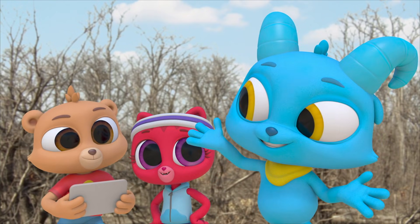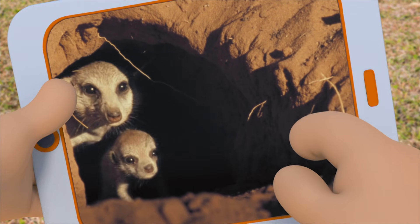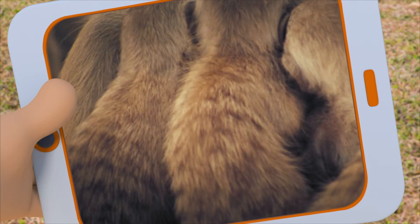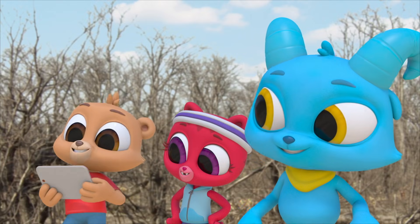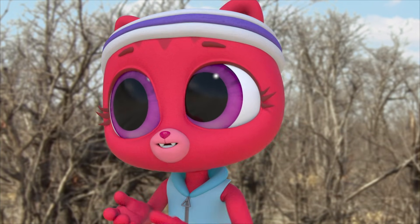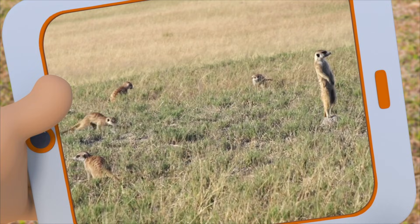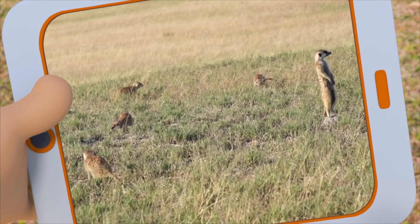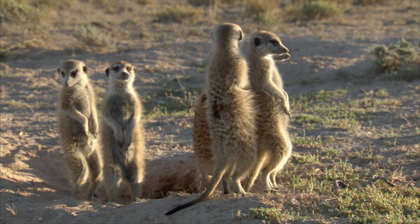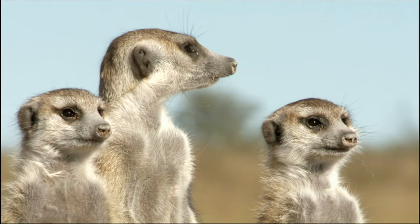Lots of meerkats. Their burrows are connected by underground tunnels. Babies! They all work together to take care of their young and to get food for everyone. You mean 40 breakfasts, 40 lunches, and 40 dinners every day? Yeah. They hunt small rodents, lizards, insects, even poisonous scorpions — but they eat fruit too. They're all standing with their backs to each other around the burrow, guarding it to protect them from predators.